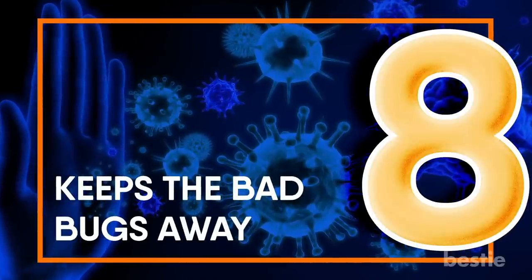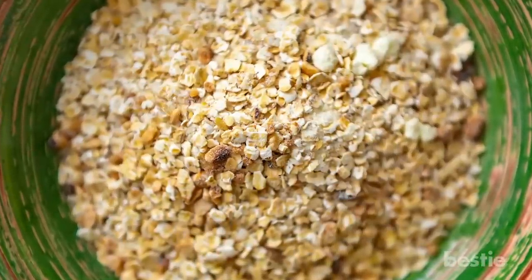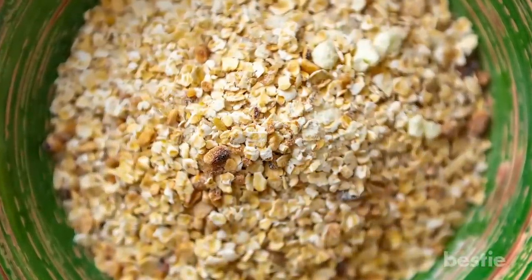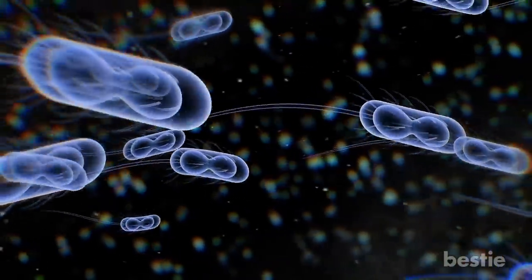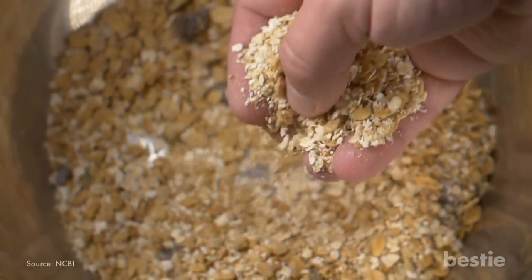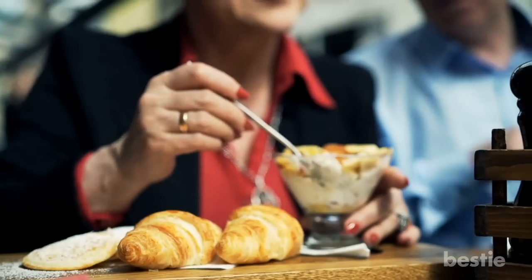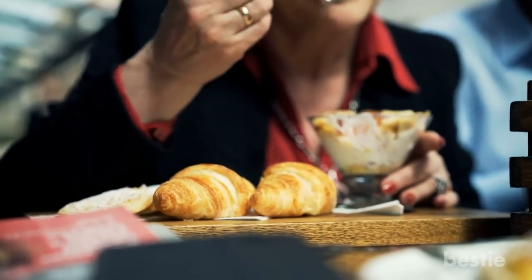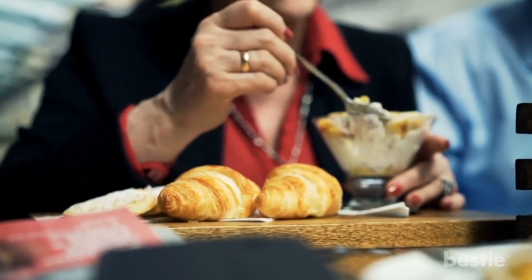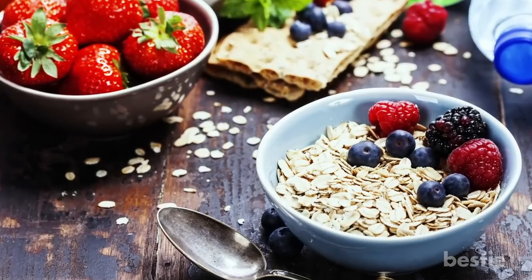Oats keep the bad bugs away. Oats' beneficial fibers come specifically from a type of soluble fiber known as beta-glucans, which have been found to improve immune function and keep illness-causing harmful bacteria away. Beta-glucans in oats have also been linked to preventing cancer, especially breast and colon cancer. Eating oatmeal as part of a healthy, balanced diet is a wonderful way to take care of your immune system naturally. Try topping your oats with high-antioxidant berries to protect your body even further.